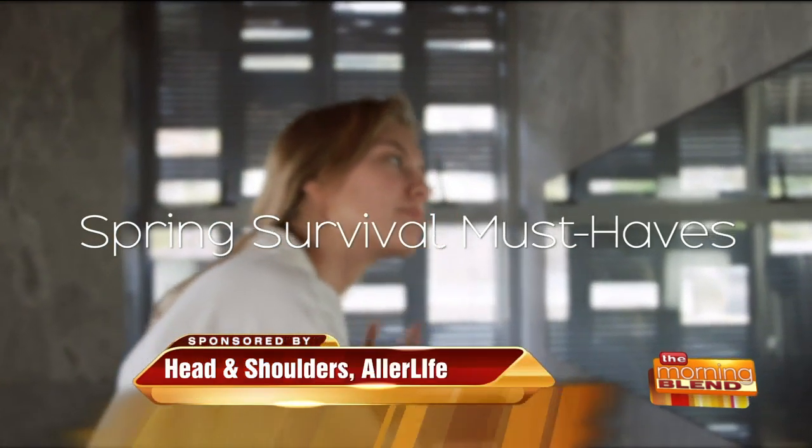Welcome back. It is definitely true that now more than ever we need to focus on self care — from allergy relief to beauty, we have to look at some essentials for spring. Take a look. We rounded up the must-haves for spring survival.